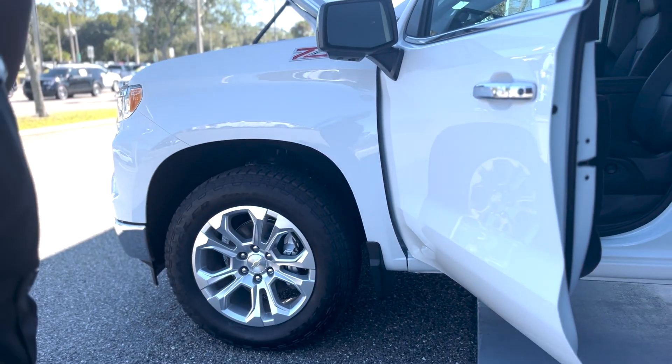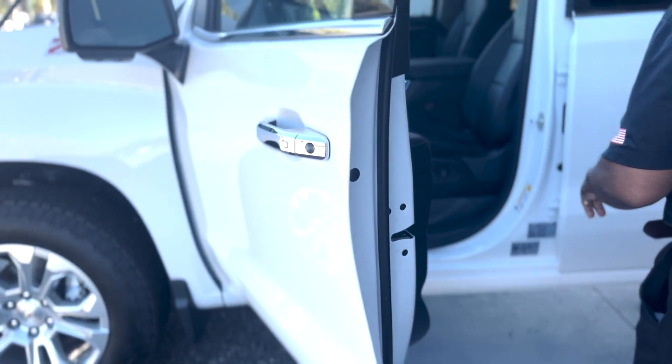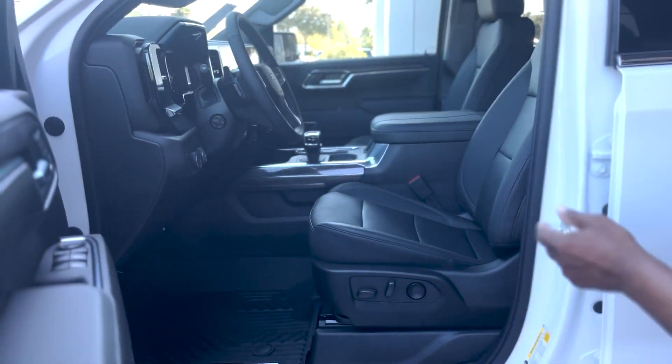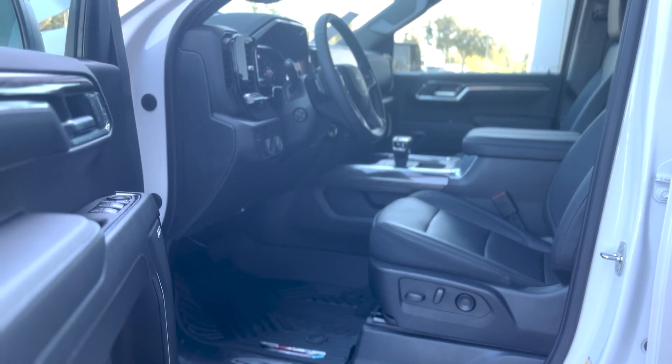With alloy wheels, it's got the 360 cameras, blind spot mirrors, eight-way power driver's seat, eight-way power passenger seat, Bose stereo, and power tilt and telescopic steering wheel.